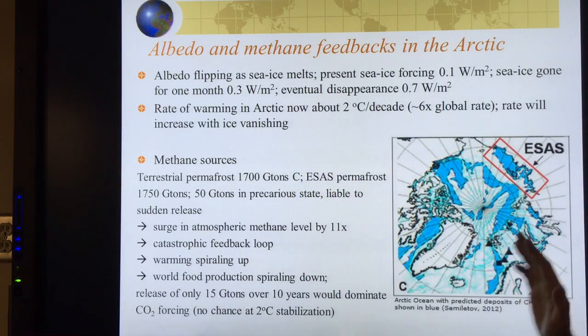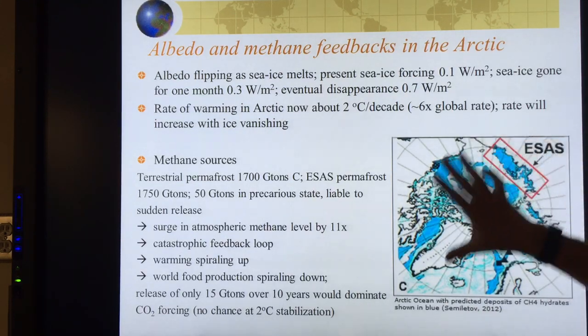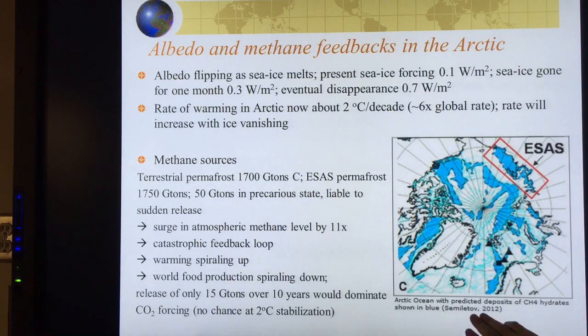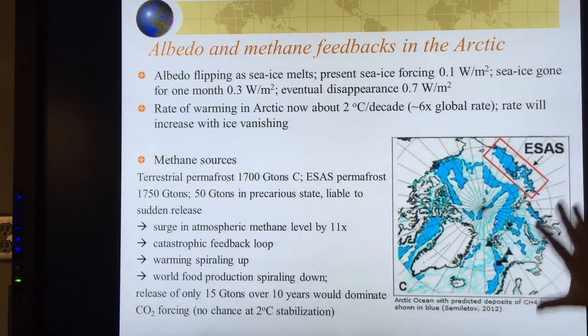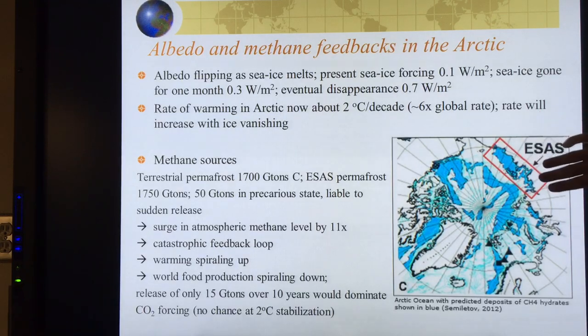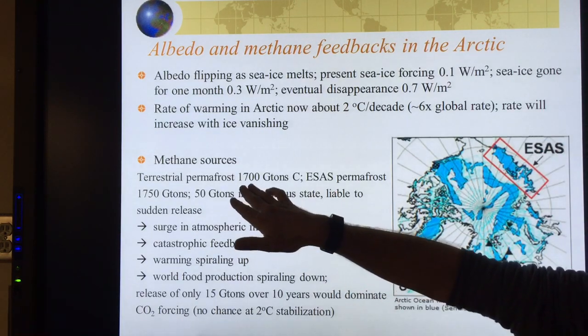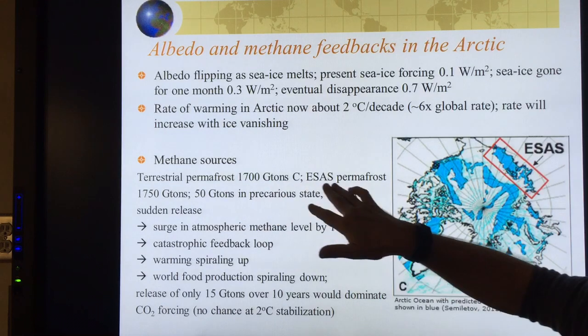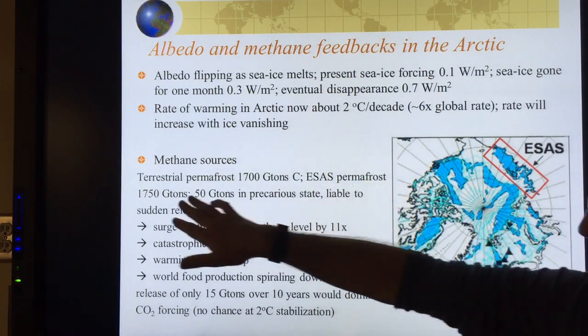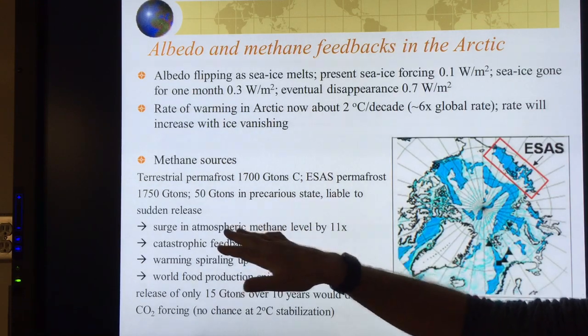Now, methane. Terrestrial sources: this is the Arctic Ocean with predicted deposits of hydrates shown in blue, from Shakhova 2012. The Russians have done a lot of work on this. Look at the Eastern Siberian Arctic Shelf — very shallow water, 50 to 100 meters at most, with lots of hydrates. The terrestrial permafrost store is 1,700 gigatons. The Eastern Siberian Arctic Shelf holds about 1,750 gigatons — about the same. There are 50 gigatons in a precarious state, liable for sudden release.